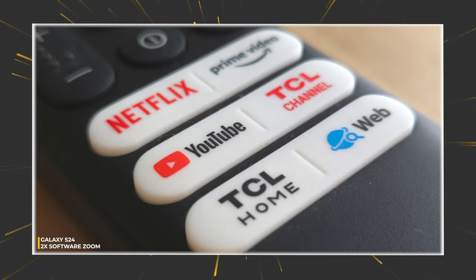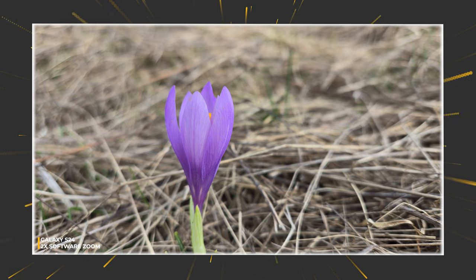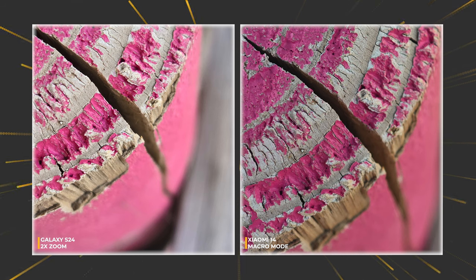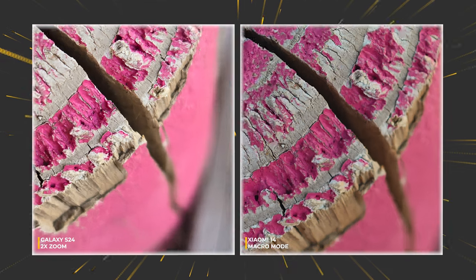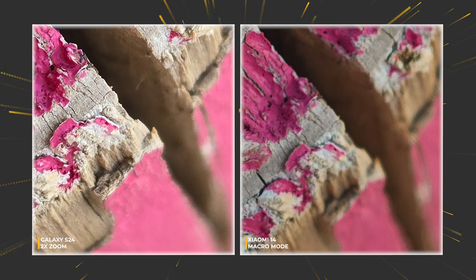If there's an area where neither device excels, it would be macro mode. On S24 there is no dedicated macro mode, and even the dedicated macro mode on Xiaomi 14 delivers subpar results. For proper close-ups I'd usually recommend using the main camera with a double software zoom — that works miracles sometimes.